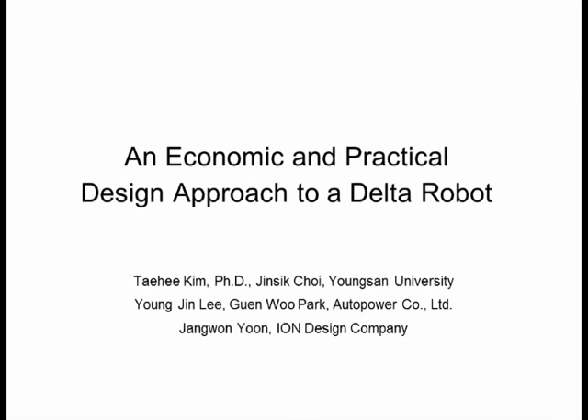Hi, my name is Taehee Kim from Yeongsan University, Korea. I am going to talk about an economic and practical design approach to a Delta robot. This work has been carried out in collaboration with Jenshik Choi from Yeongsan University, Yeongjin Lee and Gunwoo Park from Auto Power, a robot company, and Jangwon Yoon from an ion design company.